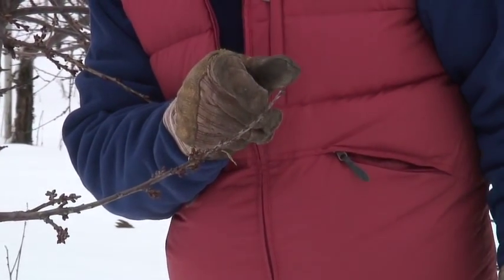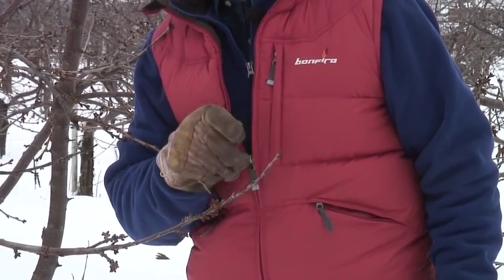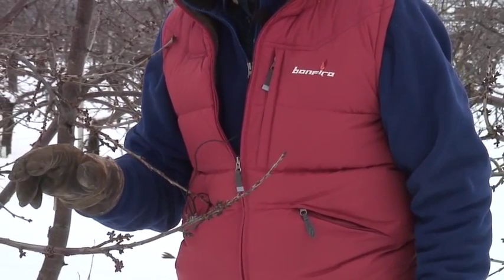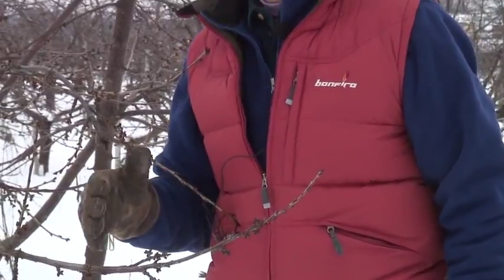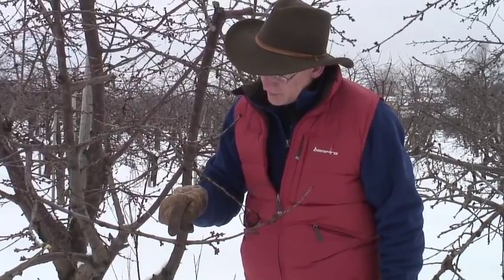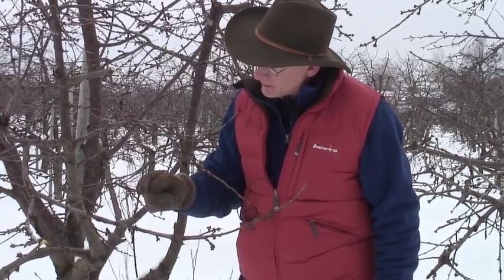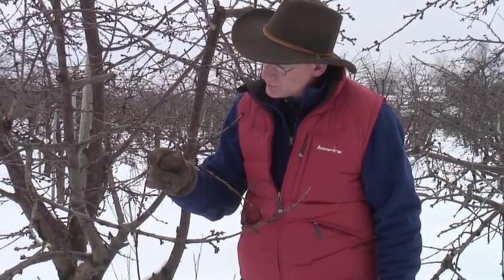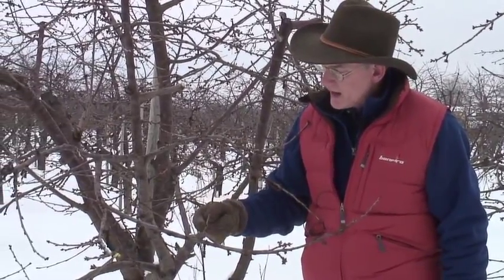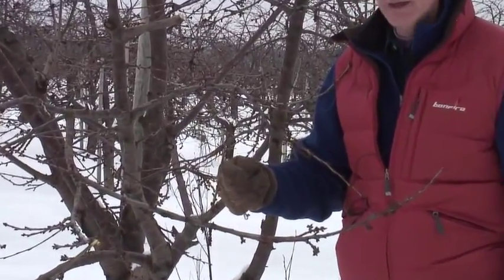Next year we may only get one inch of new growth, and flower buds will form all the way out to the tip of that new growth, exacerbating this problem of trying to balance the crop. Also on this branch we can see spurs that are three, four, and five years old. All of these little buds at the base along here are flower buds. The vegetative buds only start out here towards the terminal. So the shorter the growth you get on an annual basis, the higher the proportion of flower buds that will form, again exacerbating this propensity to over crop.